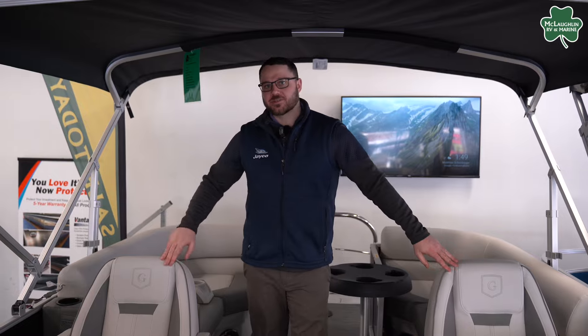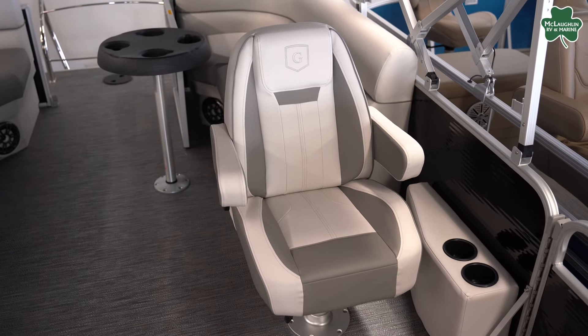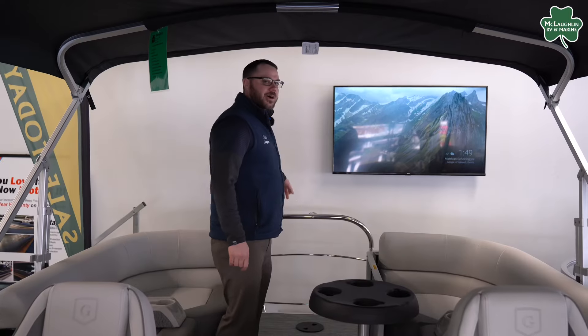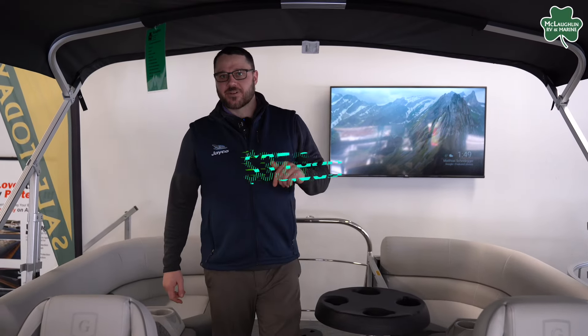You've got two high back captain's chairs with tilt, swivel, and slide. You've got a removable table, four removable cup holders, and a ski tow bar. Again, all of this for just $35,999, so act now before they're all gone.